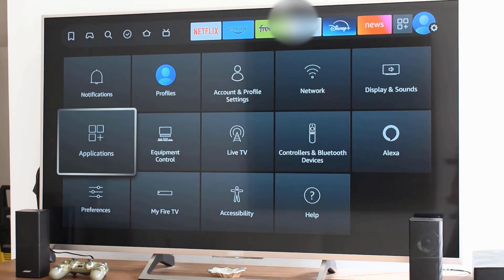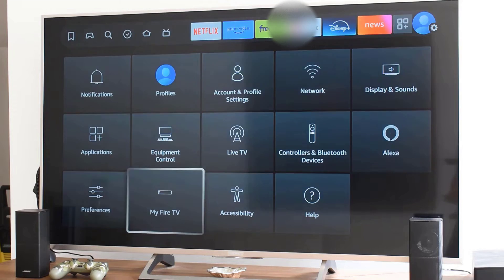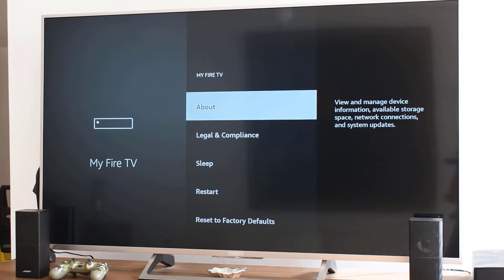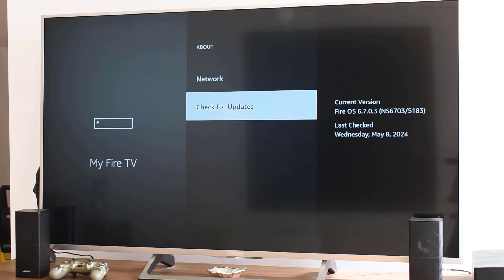First things first, let's make sure your Fire TV Stick is up to date. Head over to Settings, select My Fire TV, go to About, and click on Check for Updates. Keeping your device updated is crucial for compatibility with Bluetooth devices.